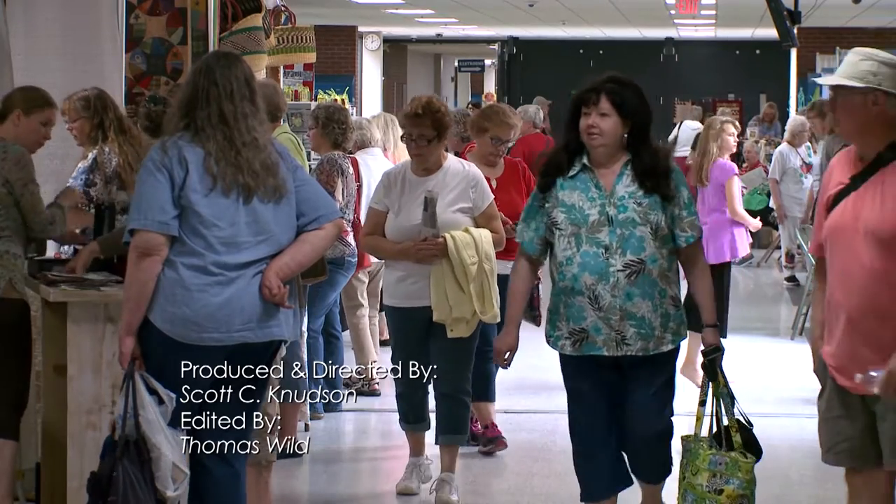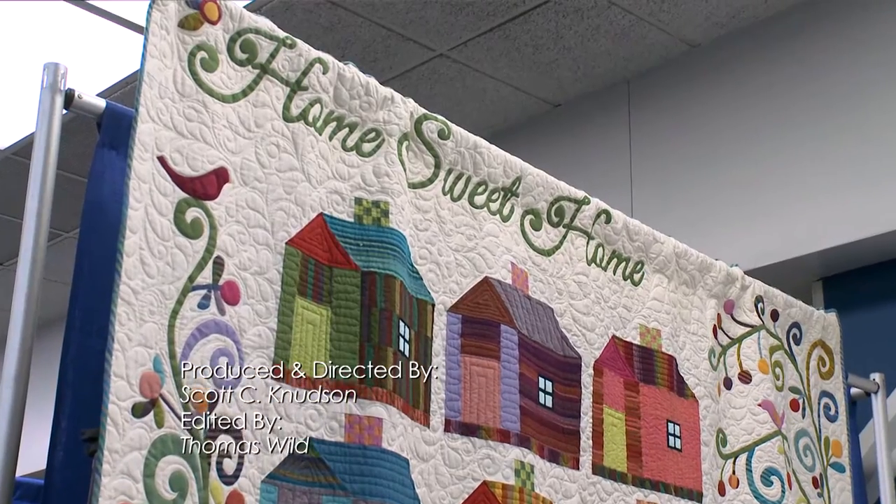My name is Carol Lang, and I'm going to take you on a tour today of the Pine Tree Patchworkers Quilt Show, and it's called Home Sweet Quilted Home.